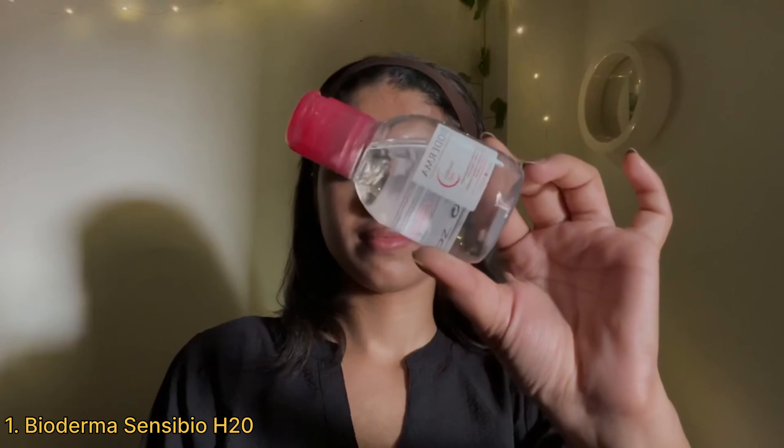Hey guys, welcome to my channel. I'm Urvashi and I'm back with another skincare video. In today's video I'm going to be sharing with you guys my night skincare routine which I had been following recently and it has been doing great for my skin. So let's just get started with the video.